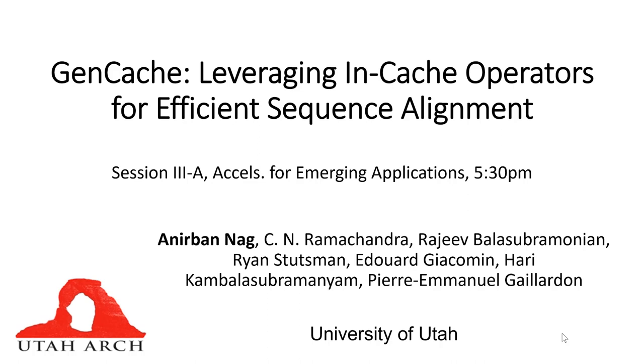This video is a lightning summary of the contributions in our MICRO 2019 paper, GenCache. In this work, we design a new accelerator for genomic sequence alignment by leveraging in-cache computation.